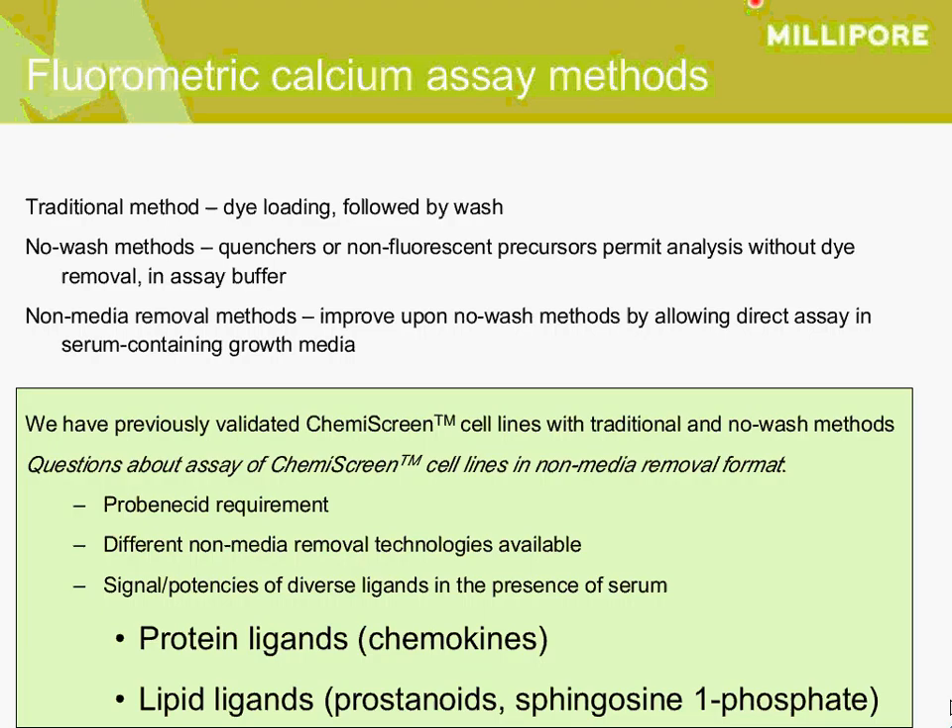The main topic of today's discussion is your choice of calcium assay method. We have tested a number of different no-wash calcium assay kits from different vendors and obtained good results with all of them. For all the data shown up to this point, we've taken the approach of removing the plating media and replacing it with assay buffer — usually HBSS — containing the no-wash dye. The newer option is to further simplify the assay by adding the dye directly to the cells in the plating media and loading in the presence of serum-containing media.